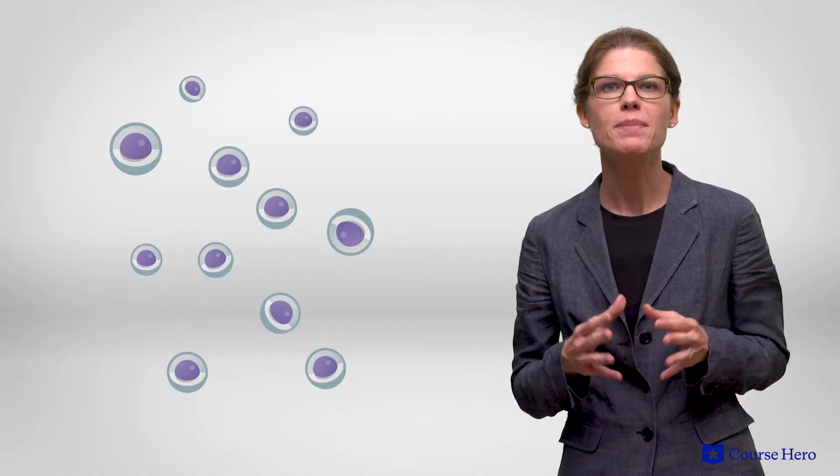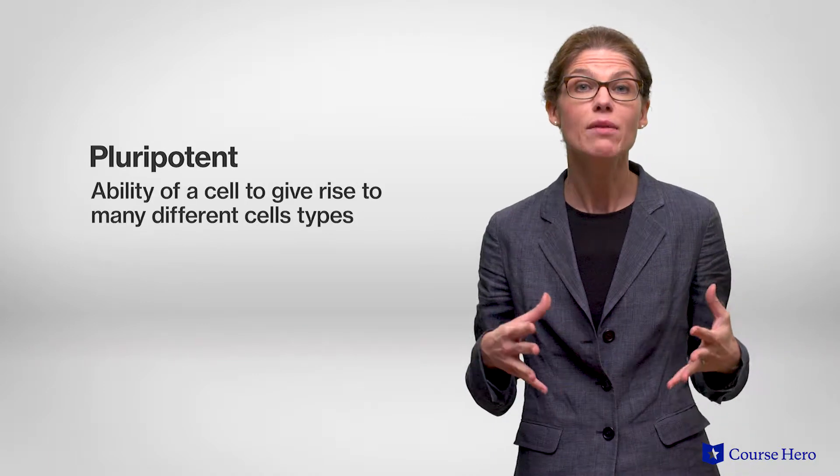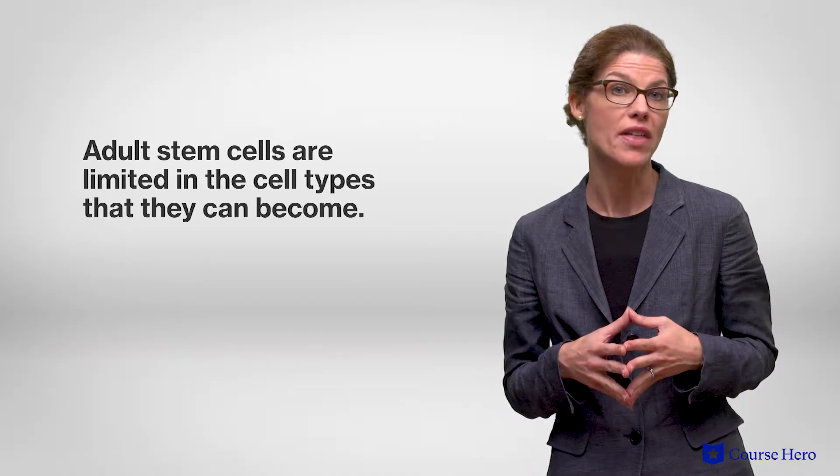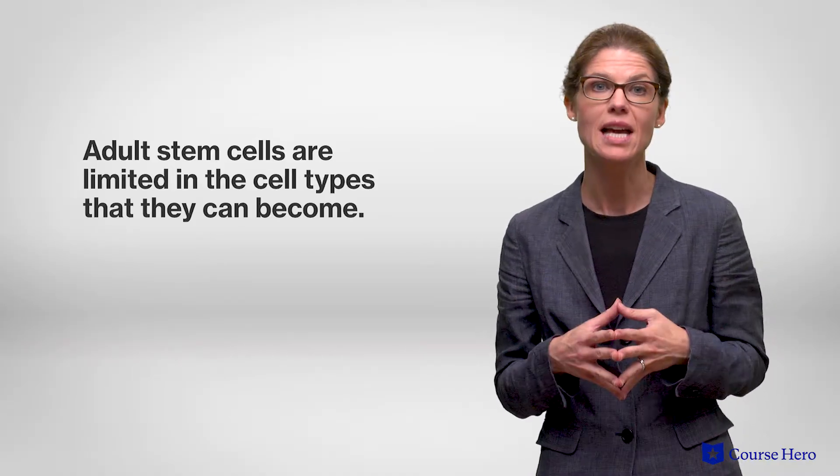Human embryonic stem cells are particularly valuable because they are pluripotent, meaning they can give rise to many different cell types. Adult stem cells, on the other hand, are more limited in the cell types that they can become.